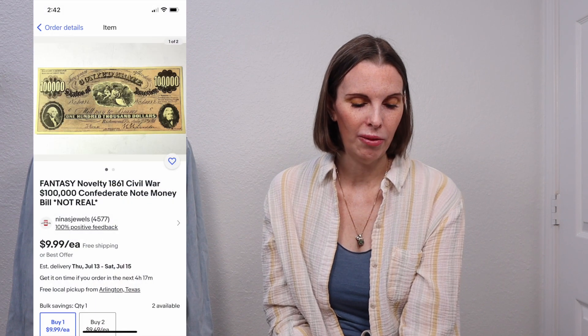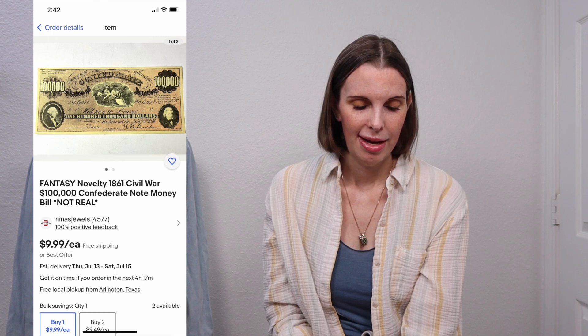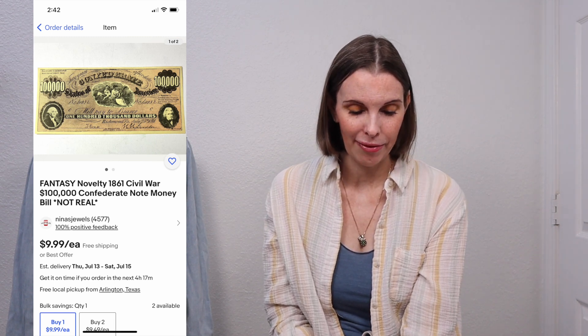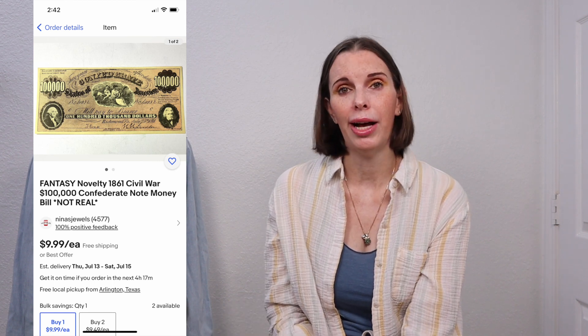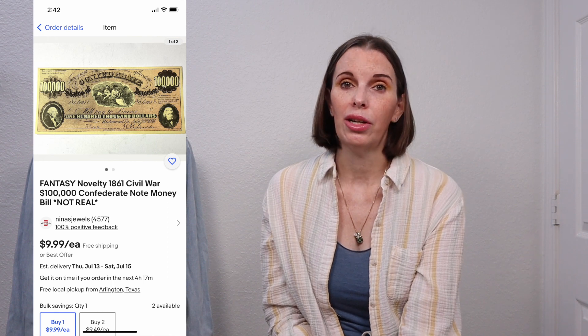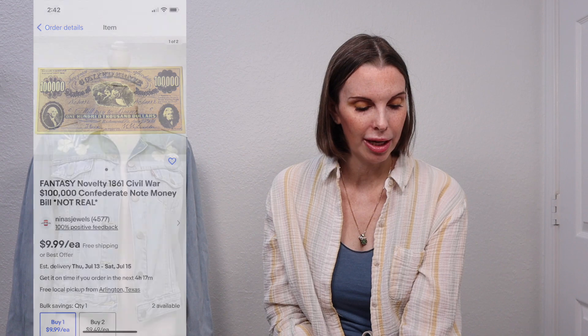Next up was one of the Fantasy Novelty $100,000 Civil War bills. We found a big stack of them in the other business that we own, so we had no cost, and we've sold out almost all of them — I think we have two left. This one sold for $7.98 on offer to buyer, and we got positive feedback on it.